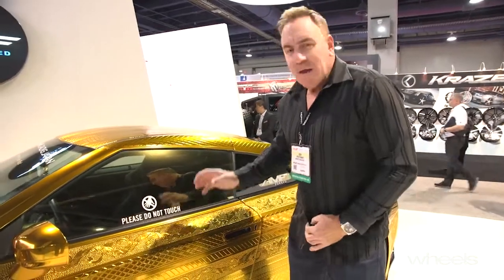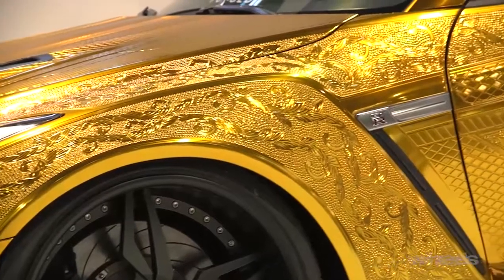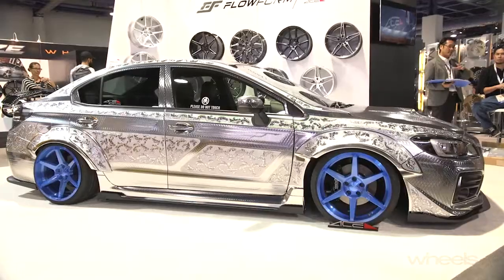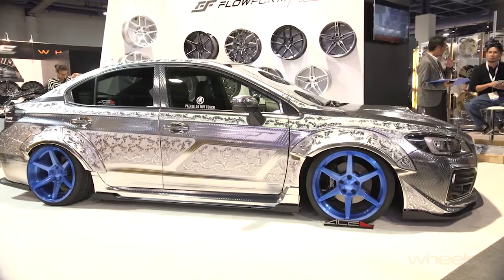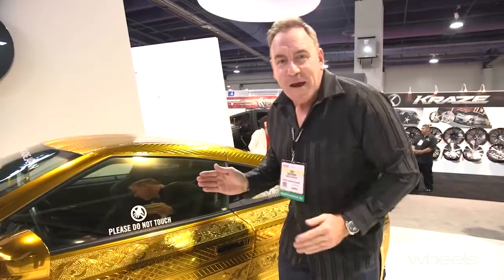Here's one for all you Versace fans out there. When I first saw this, I thought it was a pressed metal finish, but it's not — it's actually a paint. It's all hand engraved. I'm told there is six months' worth of continuous work in this thing. Customer cars run at $300,000 US dollars, or if you want to drive this one off the stand, $600,000.